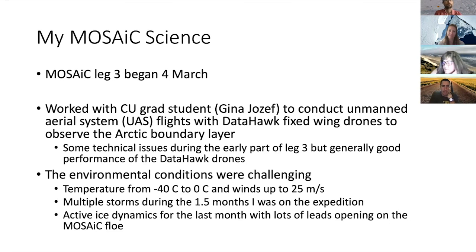The environmental conditions were really challenging. When we first arrived the first couple of weeks, it was consistently below minus 30 degrees Celsius, with temperatures down to minus 40 degrees Celsius. At the end of the leg, temperatures warmed up to almost zero degrees Celsius. And we had some really strong winds - more than 25 meters per second, about 50 to 60 miles an hour. A lot of storm conditions during the one and a half months that I was on the expedition.